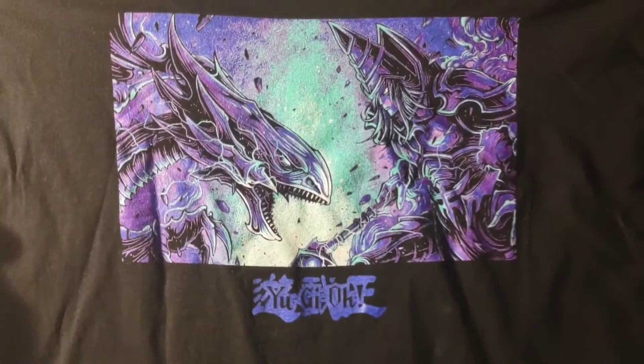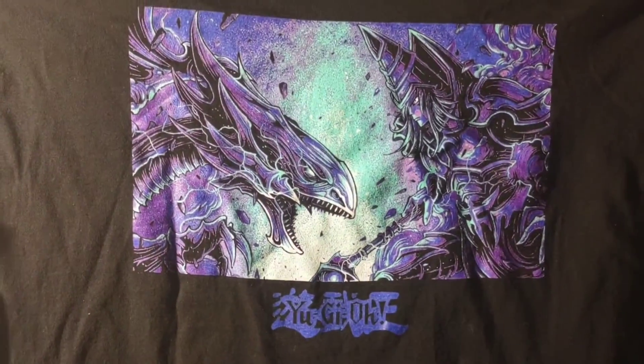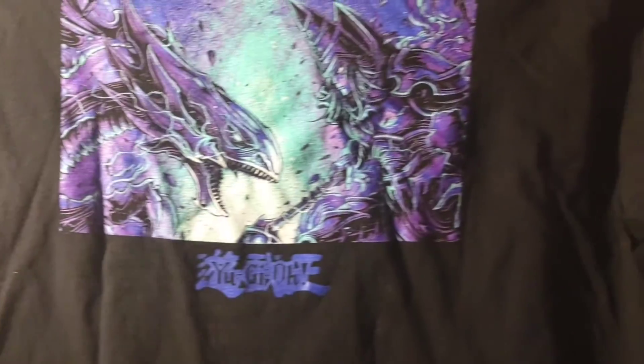The second shirt is a Yu-Gi-Oh tee featuring Dark Magician versus Blue Eyes White Dragon — a classic battle in the series. I loved the colors on it and since it was on sale I went ahead and picked it up. Definitely a cool addition.